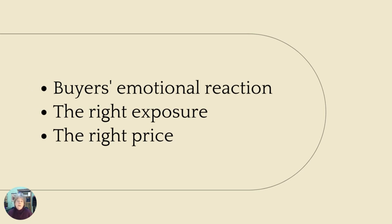When we look at creating a successful sale for you, we create a successful campaign. Our objectives in that are to make sure that the buyers are going to have the right emotional response when they walk through your property. We want to make sure that your home has the right exposure to the market — online or offline — and that it's positioned correctly in the market at the right price.